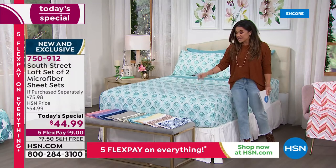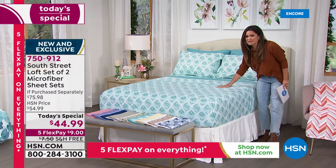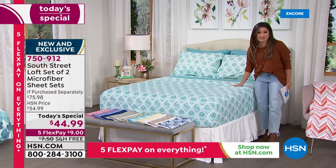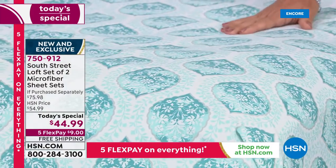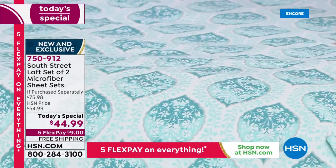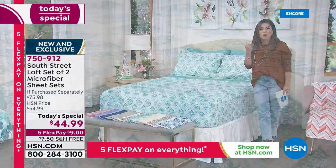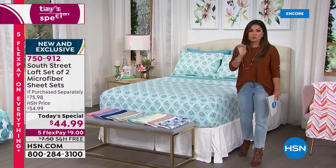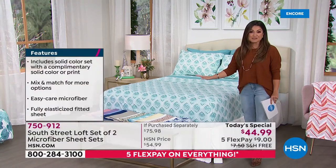You cannot believe this price. It is the softest, most comfortable, sumptuous sheet set — you're going to crawl into these and never want to get out. Or whoever you're gifting will think you've spent loads of money on them because they are so high quality and so soft. Being double brushed microfiber means they are wrinkle resistant, fade resistant, shrink resistant. They hold on to color like nobody's business and they feel good all year round — the perfect weight for year-round use.